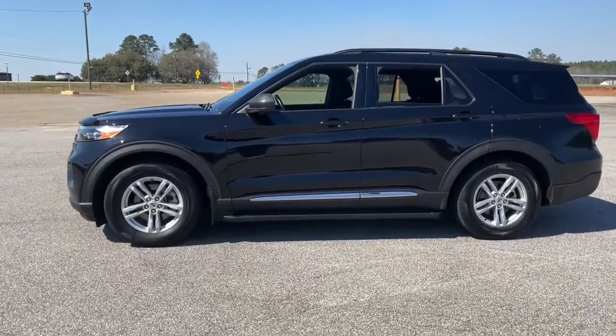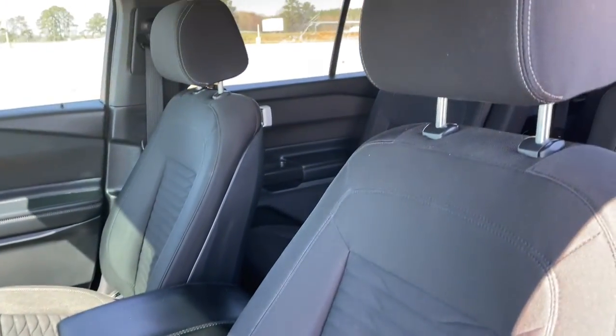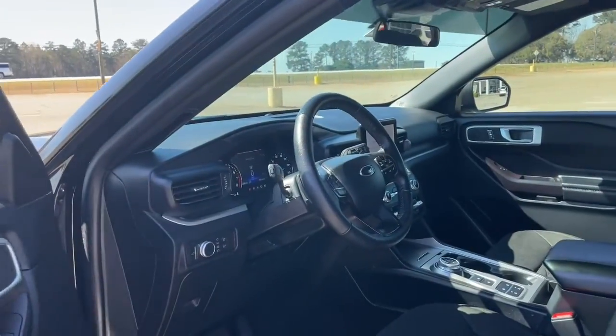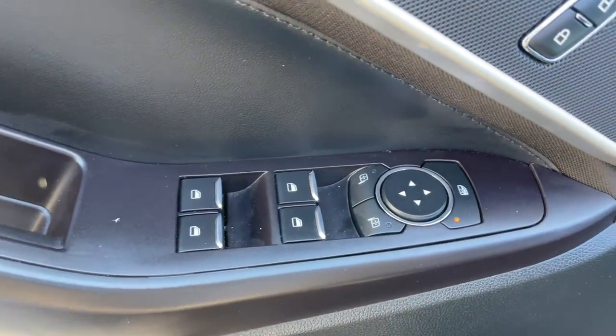These are just some of the great options this vehicle comes with: keyless entry, power liftgate, electronic stability control, trip computer, power windows, bucket seats, AM/FM stereo, four-wheel disc brakes, and power steering. Count on Explorer to make your adventures all they can be.